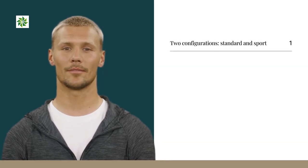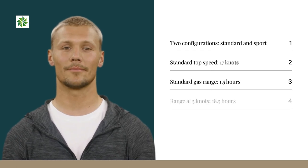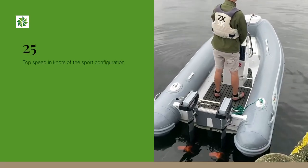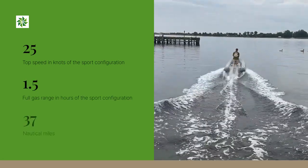The boat comes in two configurations: standard and sport. The standard configuration offers a top speed of 17 knots and a full-charge range of 25 nautical miles. The range at 5 knots is an impressive 93 nautical miles. The sport configuration offers a top speed of 25 knots and a full-charge range of 1.5 hours or 37 nautical miles.